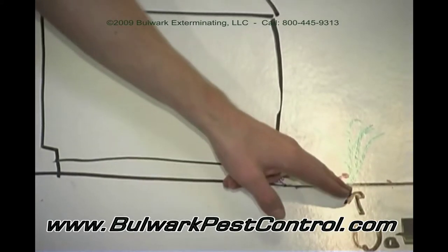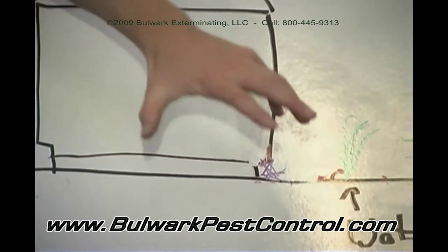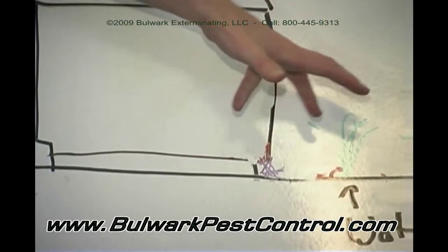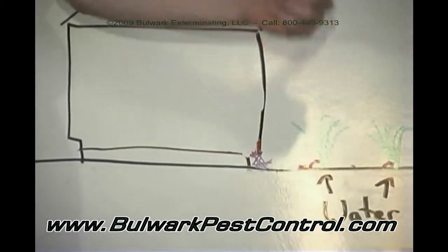Crickets breed in these plants because there are water drippers on the plants, so there's a huge population of crickets in the yard. Therefore, that which preys upon crickets will also do well — which is Black Widows.